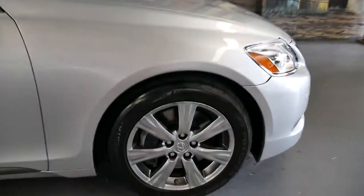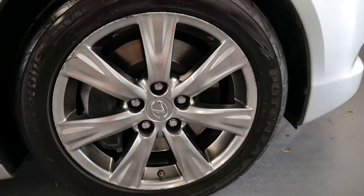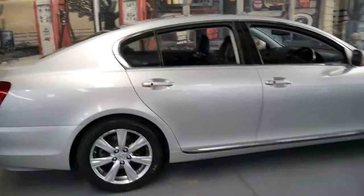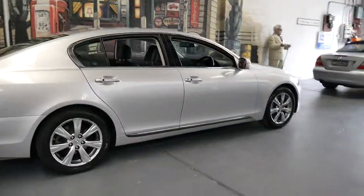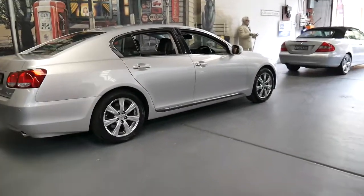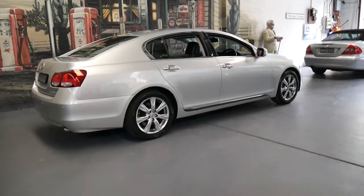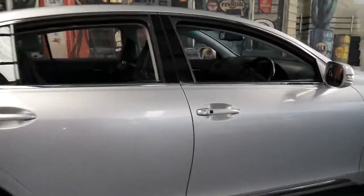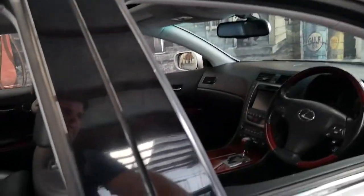The good thing about Lexus is they do things properly. It's got nice big brakes. I had a Lexus GS previously — it was a 2000 model with the three litre straight six engine. What they did really well was big brakes; it felt fantastic on the road and handled beautifully with that beautiful free-revving engine.